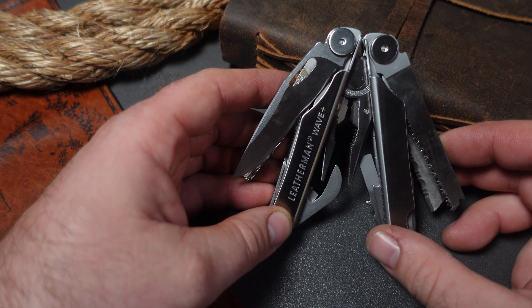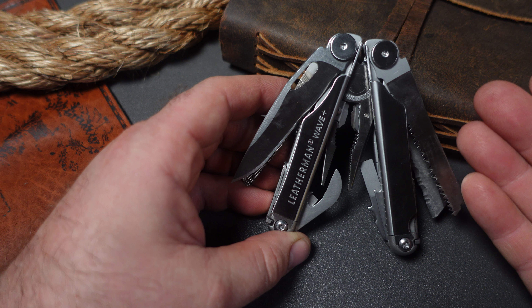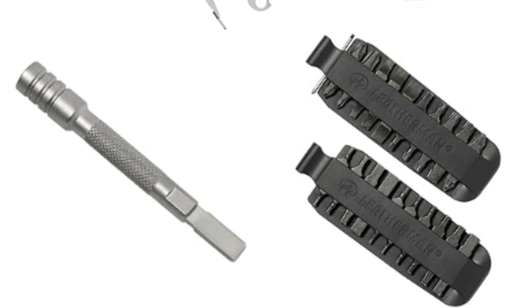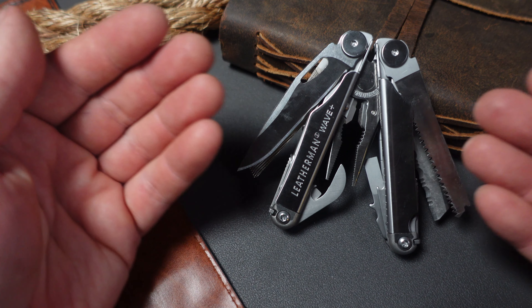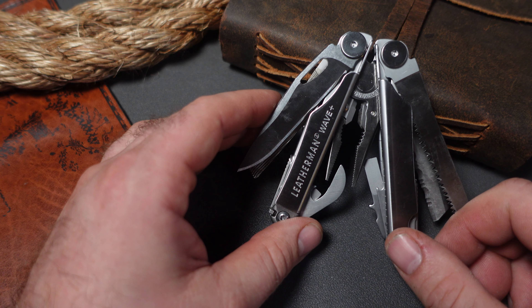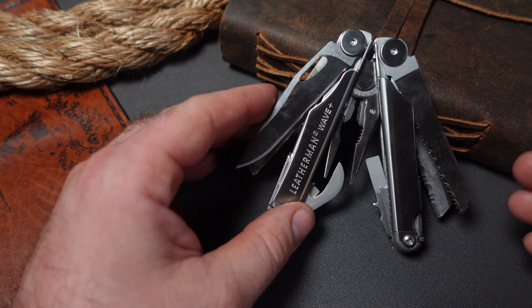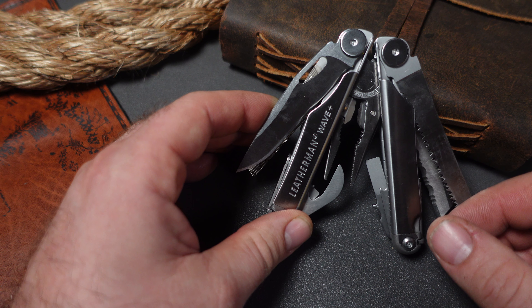The next deal on Amazon is a Leatherman Wave bundle where you get the Leatherman Wave Plus — a fantastic tool packed with all kinds of features. You get the Wave Plus, the full bit kit, and the bit adapter as well, all for the price of an original Leatherman Wave or Wave Plus at $119. So you essentially get the bit kit and the adapter for free. Make sure during Prime Day you snatch this up if you want a Leatherman Wave, because it's probably one of the best deals you'll see.